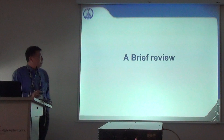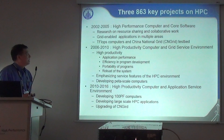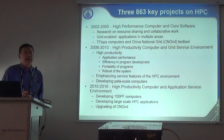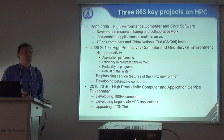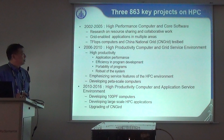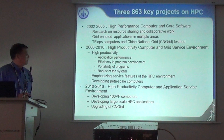In the past 15 years we have had continuously three key projects on HPC in China. From 2002 to 2005 we had the first one called High Performance Computers and Core Software. The result of that key project was the China National Grid, an infrastructure for HPC in China, and also some teraflops-scale machines.